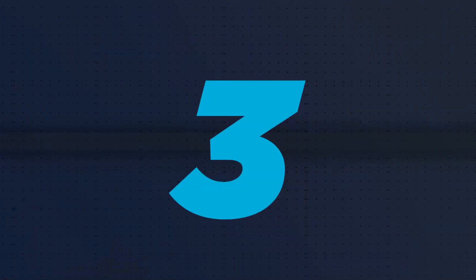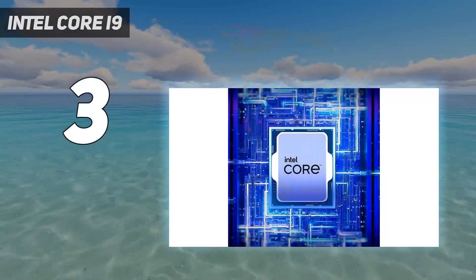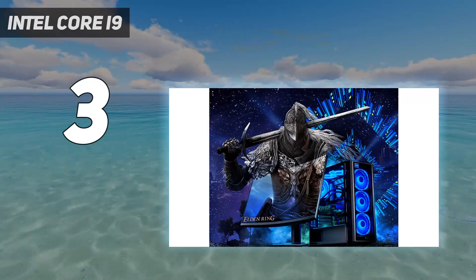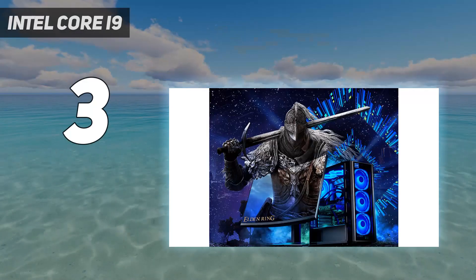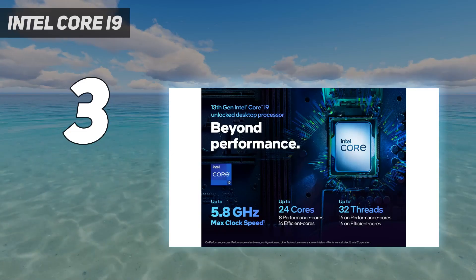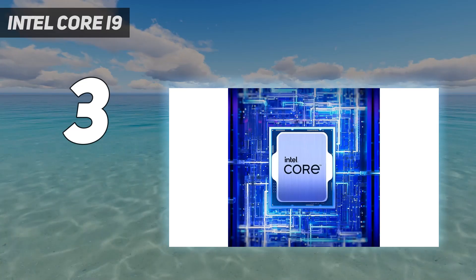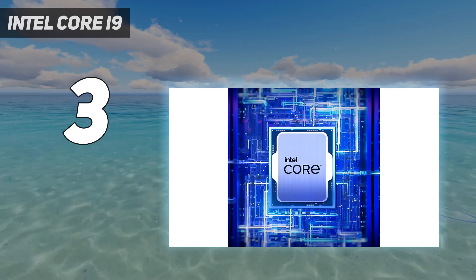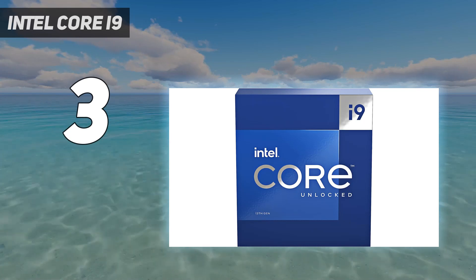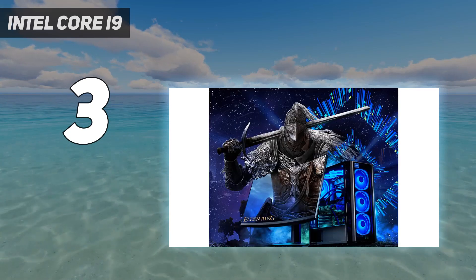At number 3: Intel Core i9. Intel's 13th gen flagship CPU is a powerhouse that few will need, but if you're going to go for a top-of-the-range processor from the last few years, this is the sweet spot. The 14th gen Core Ultra equivalent will likely give you better performance, but this is the one you'll get better value from in terms of price. The specs separating the latest models are few, so you really are getting the best deal with the Raptor Lake version.